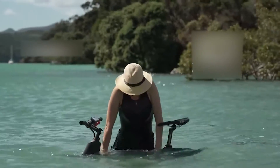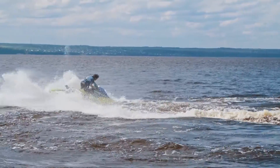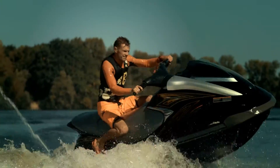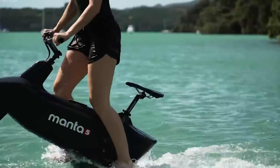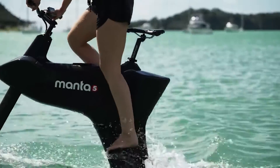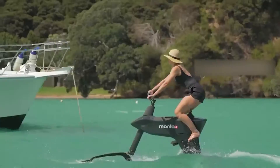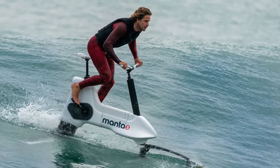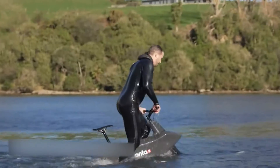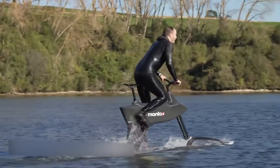Have you ever dreamed of riding your bike in the water? Sure, jet skis exist and are tons of fun, but they're bulky and require quite a bit of effort to bring around, not to mention store. Well, the Manta 5 Hydrofoiler SL3 could be just the vehicle for you. The Hydrofoiler SL3 is classified as a hydrofoil bike and operates in a very similar manner as a pedal-assisted e-bike, except it's ridden on water.